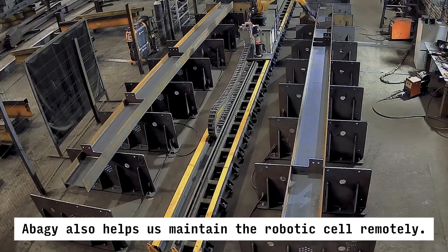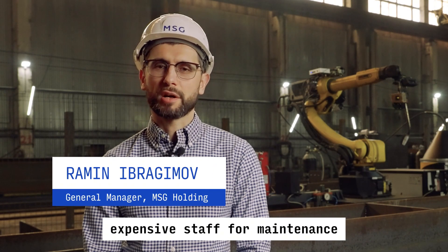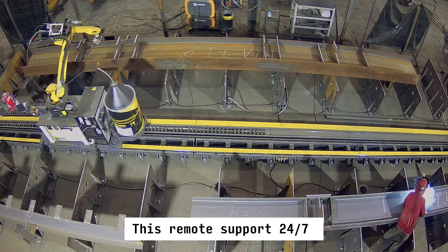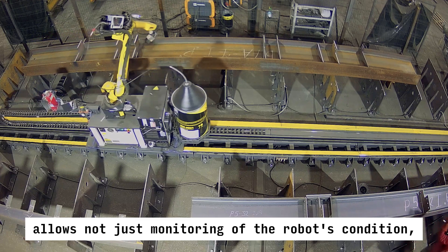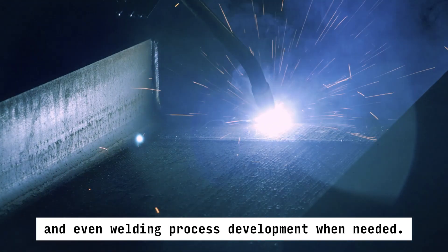Abadji also helps us maintain the robotic cell remotely, which means we don't need to have expensive staff for maintenance and setup — and frankly, they're very hard to find anyway. This remote support, available 24/7, allows not just monitoring of the robot's condition, but also assisting operators with settings and even welding process development when needed.